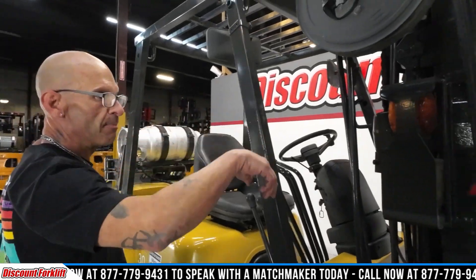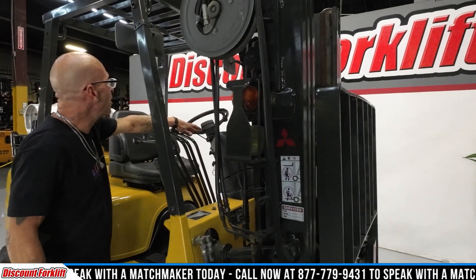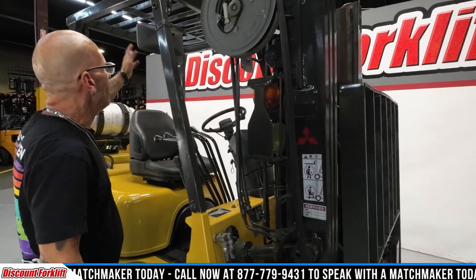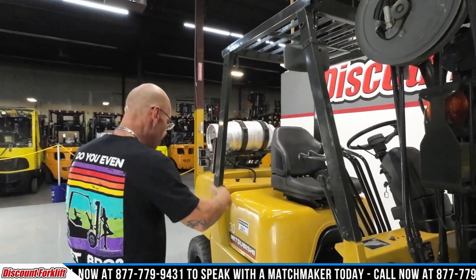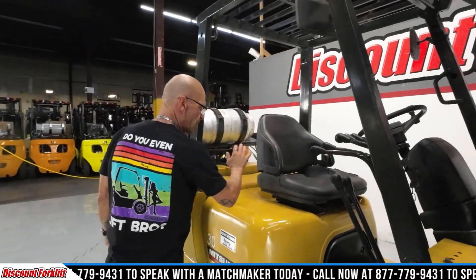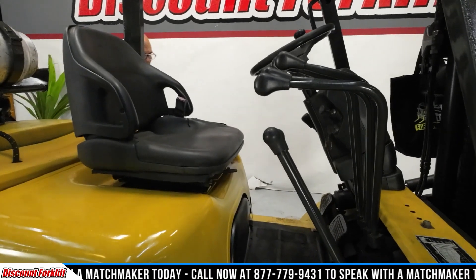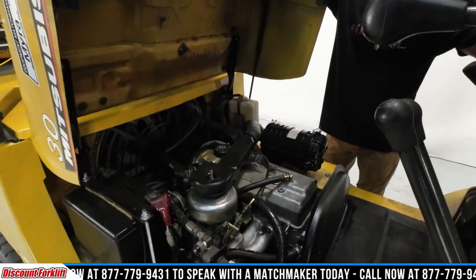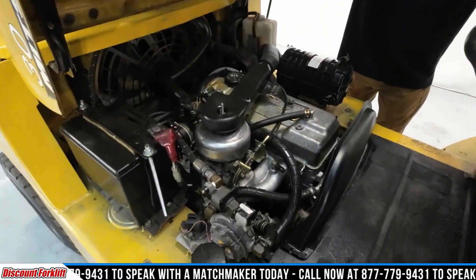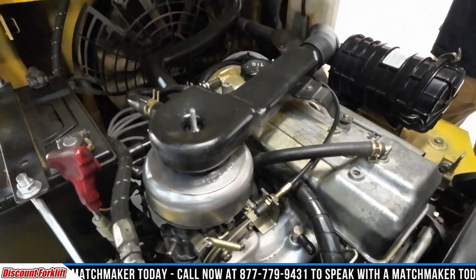We got a phenomenal light package on her with directionals. You got two concave mirrors, one on each side. The ergonomic seat is super nice. I'm gonna let you take a peek — I'm not even scared to show you. Look how clean and nice the engine is. And she runs as good as she looks. Just a really nice machine.